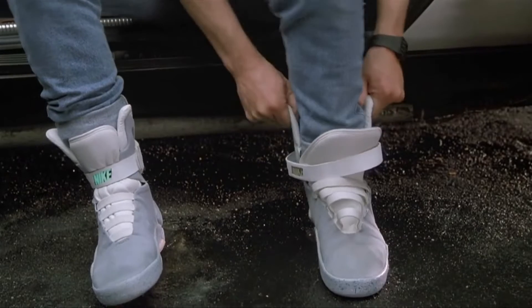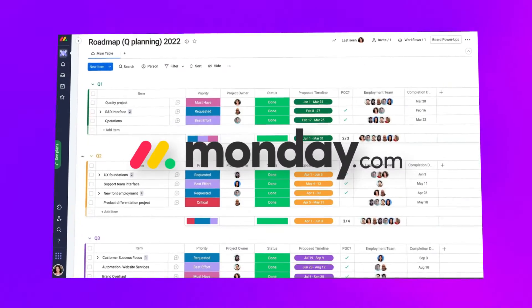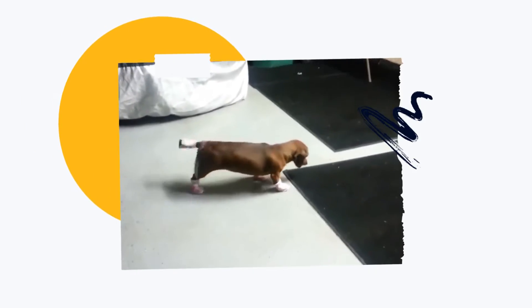Choosing the right project management software is a bit like buying a new pair of shoes. Do you need something well-rounded that can handle all of your everyday needs, or do you need something specialised for those special occasions? With literally hundreds of options to choose from, where do you even start? Well don't fret, I'm going to cut through all of that confusion to give you the five best project management software available. Our comprehensive shortlist will leave you feeling confident in picking the right one for you, no matter how many left feet you might have.